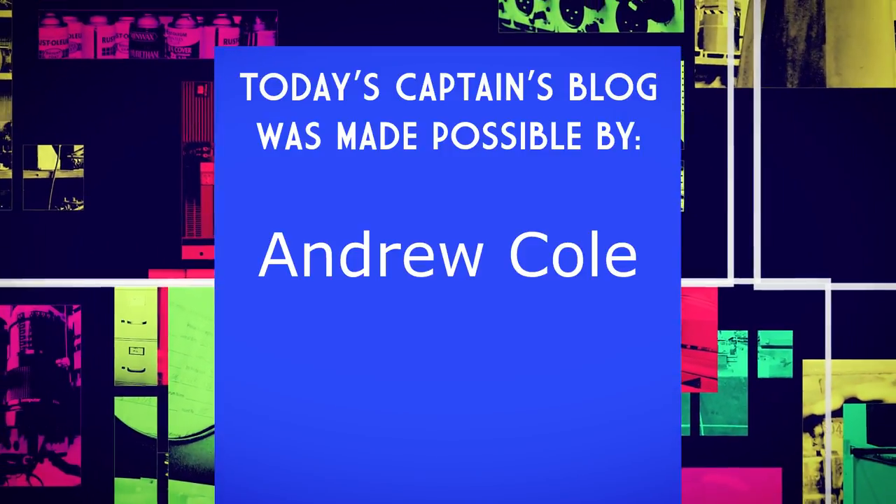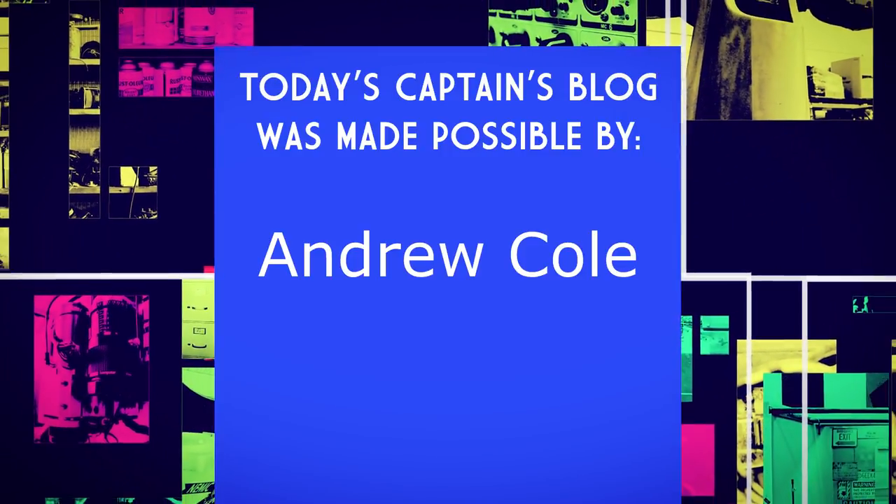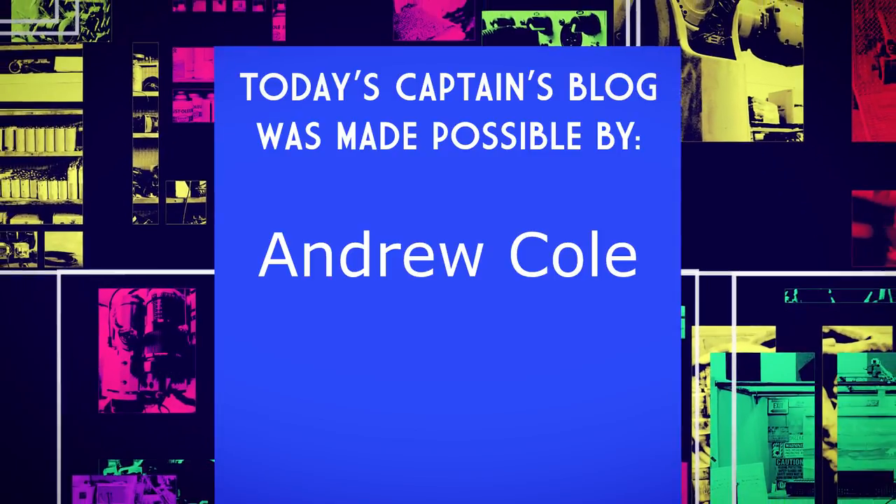Today's Captain's Blog is made possible by a grant from our newest Patreon supporter, Andrew Cole. Thank you, sir!